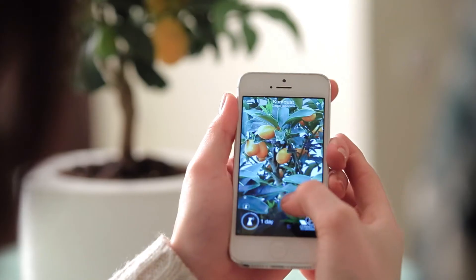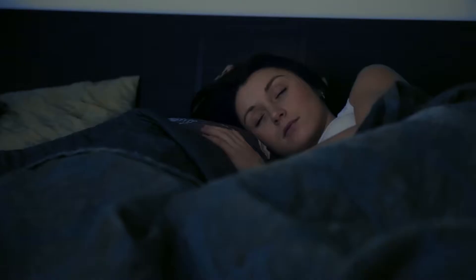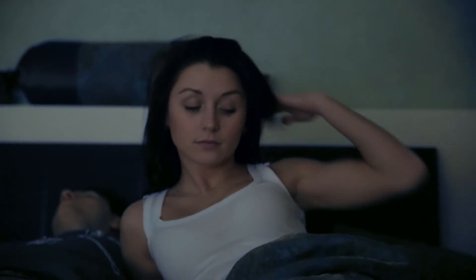Growin gives you a chance to be a real gardener and surprise your friends. Growin is always keeping an eye on your plant and will notify you if something is going wrong through an application installed on your mobile phone.